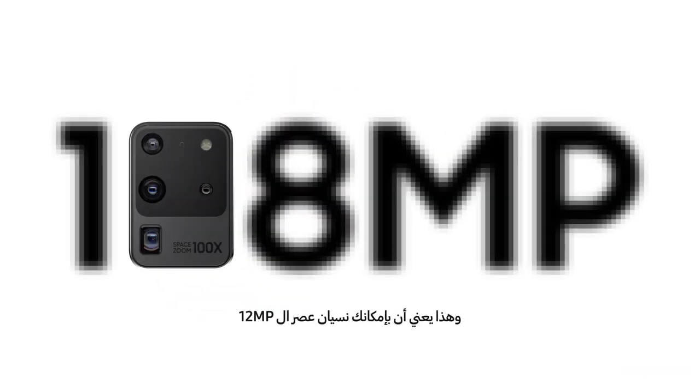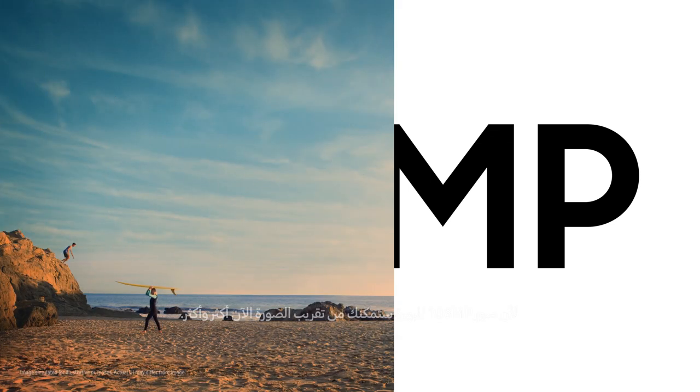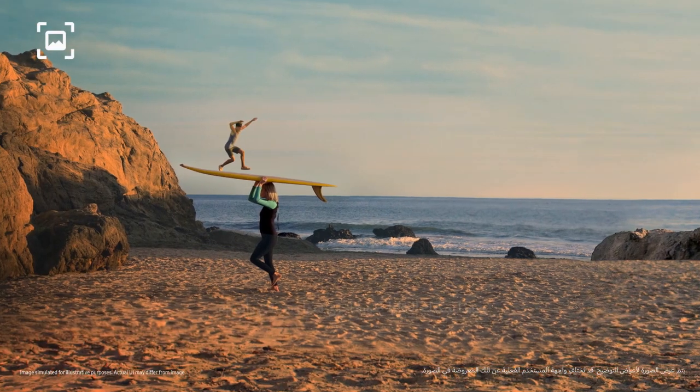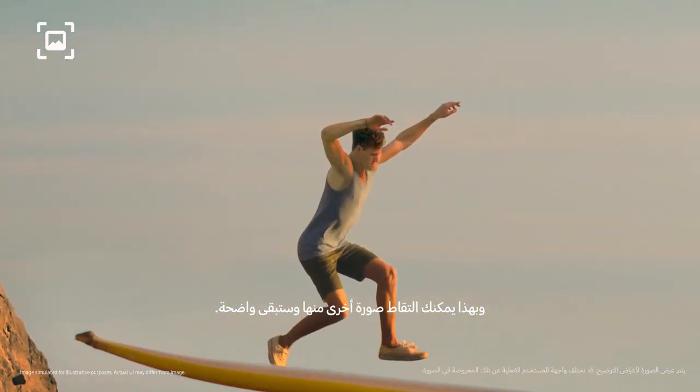That means you can forget about 12 megapixels, because with epic 108 megapixel photos you can now pinch in and in. Then you can take another photo from that and it will still be pin sharp.